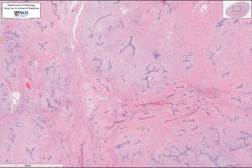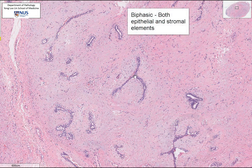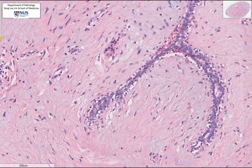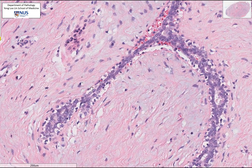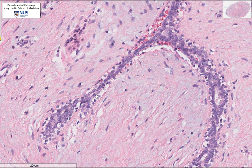This is clearly a biphasic tumour. It has slit-like compressed epithelial elements surrounded by a pinkish and in some areas greyish stroma. The epithelial component has a bilayered lining — the outer cells with very clear cytoplasm are the myoepithelial cells, and the inner cells are luminal cells.